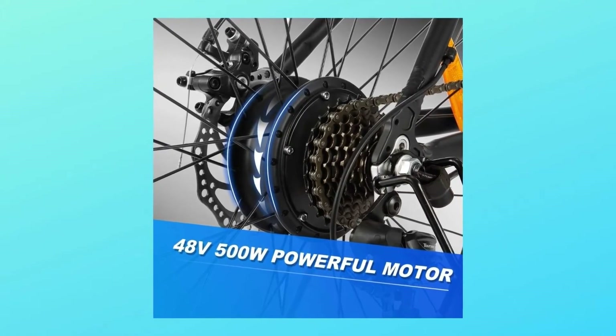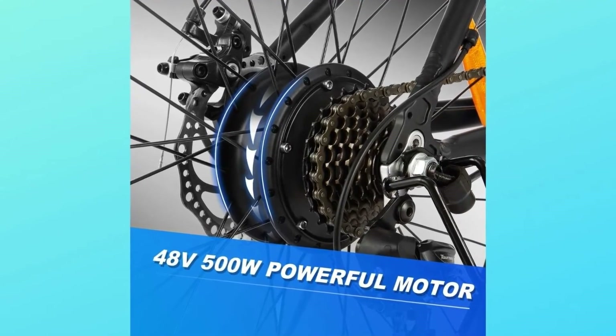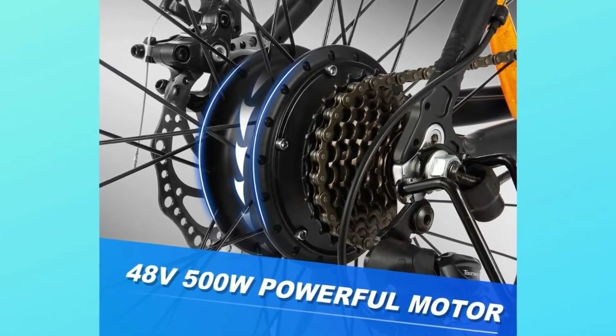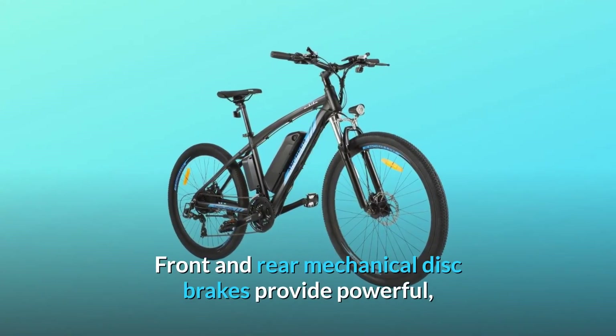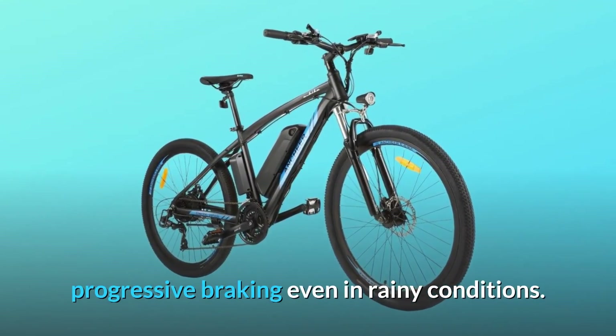Number 4: Upgraded Transmission System. Professional 21-speed gears increase stronger hill-climbing power, further range variation, and greater terrain adaptability than 6–7 speed gears. Front and rear mechanical disc brakes provide powerful, progressive braking even in rainy conditions.